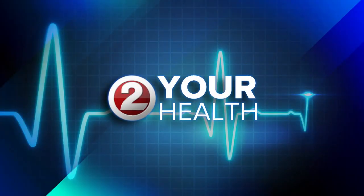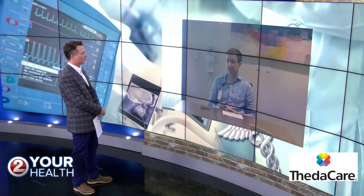To Your Health, where we talk to local health leaders to help you feel better, live better, and be better. Hey everybody, and welcome to To Your Health. Today we're going to talk about foot and ankle pain, and to help us we are joined by Dr. Kazanek, a foot and ankle surgeon with ThetaCare.